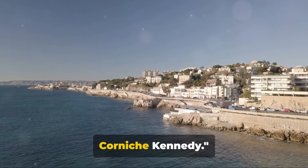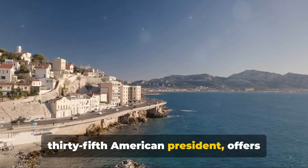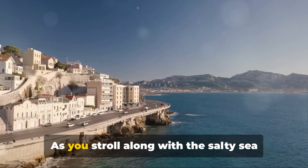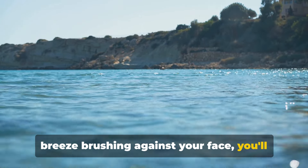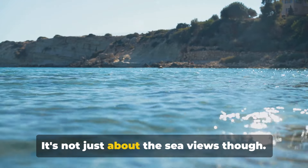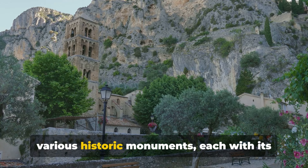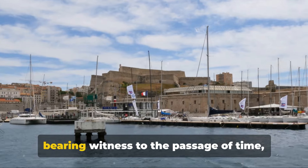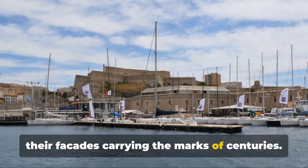Now we take a scenic walk along the Corniche Kennedy. This stretch of road, named after the 35th American president, offers some of the most breathtaking views of the Mediterranean Sea. As you stroll along with the salty sea breeze brushing against your face, you'll witness the azure waves dancing beneath the radiant sun. Along this route, you'll encounter various historic monuments, each with its own tale to tell — like silent sentinels, they stand tall, bearing witness to the passage of time, their facades carrying the marks of centuries.